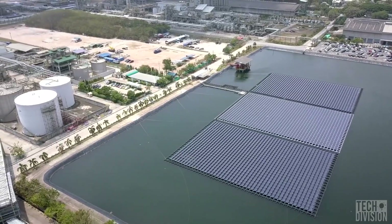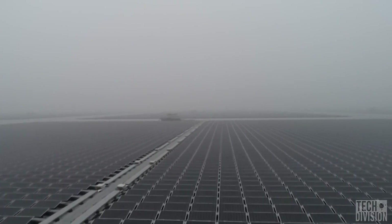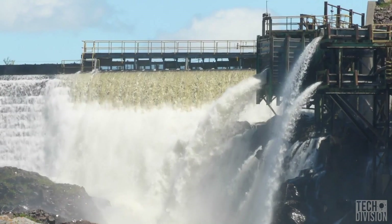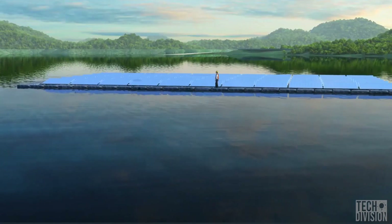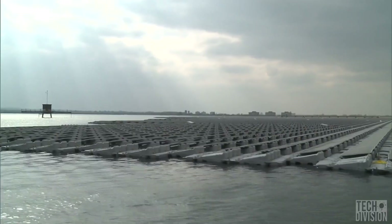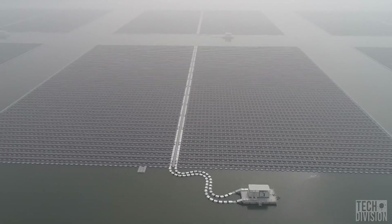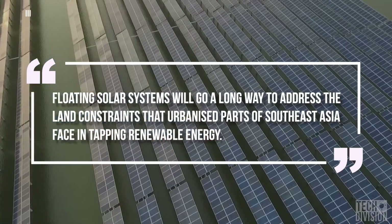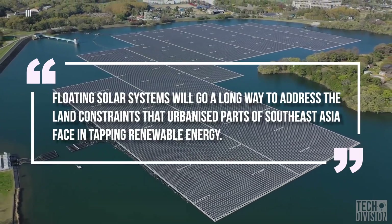The major benefit becomes apparent in summers or the dry season, because that's when the water reservoirs dry up and hydropower can't sustain the same output it generates during peak rainy season. Having a solar plant component to a pre-existing dam comes in handy here because they produce the most power during the summers. Combined hydro and solar power are the future. According to Frank Fuern, co-founder and chief executive of Sunseep, floating solar systems will go a long way to address the land constraints that urbanized parts of Southeast Asia face in tapping renewable energy.